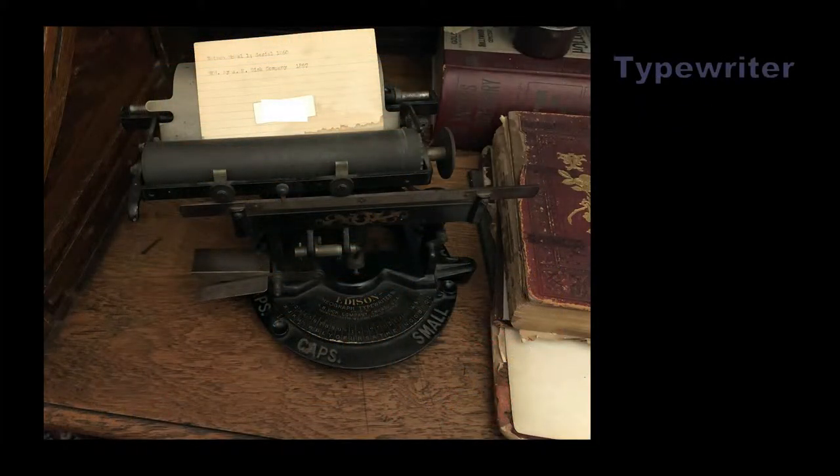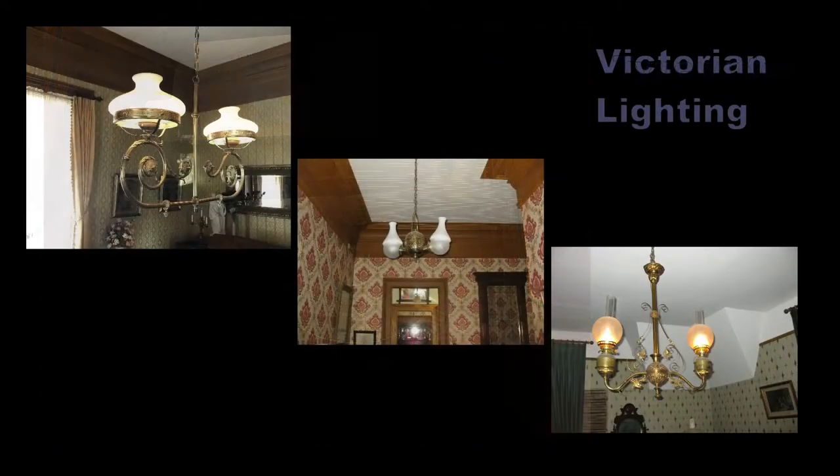Among our treasures, we have an early typewriter. A dial is used to select a letter; the lever is pressed and the letter is printed on the paper above. The ornate Victorian lights at Lathrop House use either gas or kerosene oil. Redwood City houses had no electric lighting in 1860. The oil lamps can be identified by the bowls used to contain the oil, and must be lit every day as the sun went down.